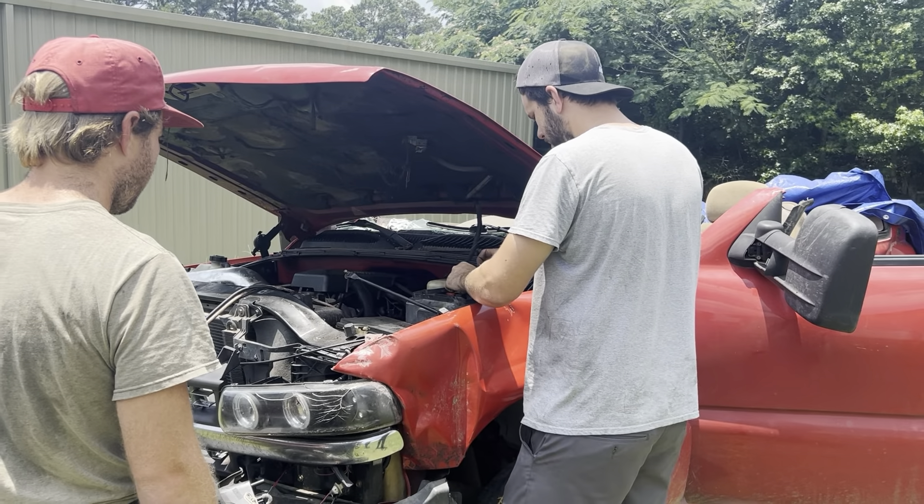I had to do some shenanigans — as you can see by the wiring — but it's running. I don't know how good it's running, but it's running. Status update: it runs. It's leaking coolant — I don't know why — I'll figure that out in a minute.